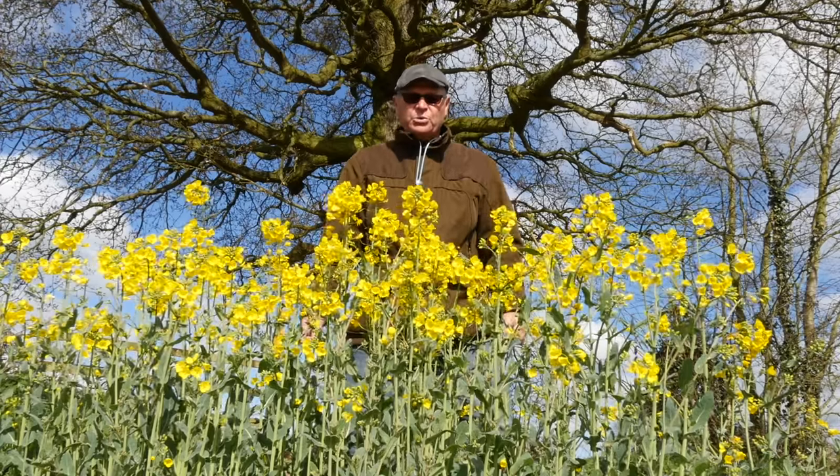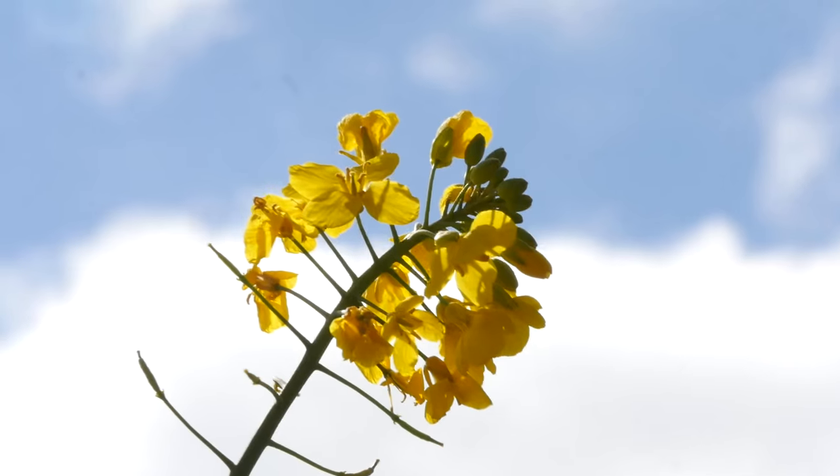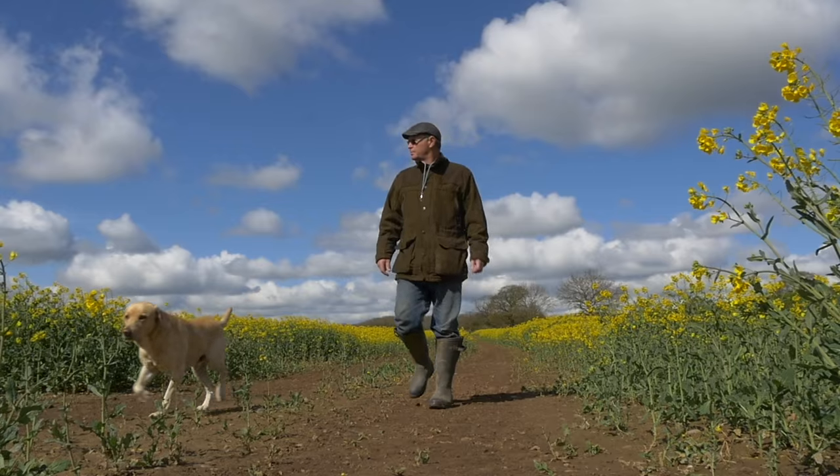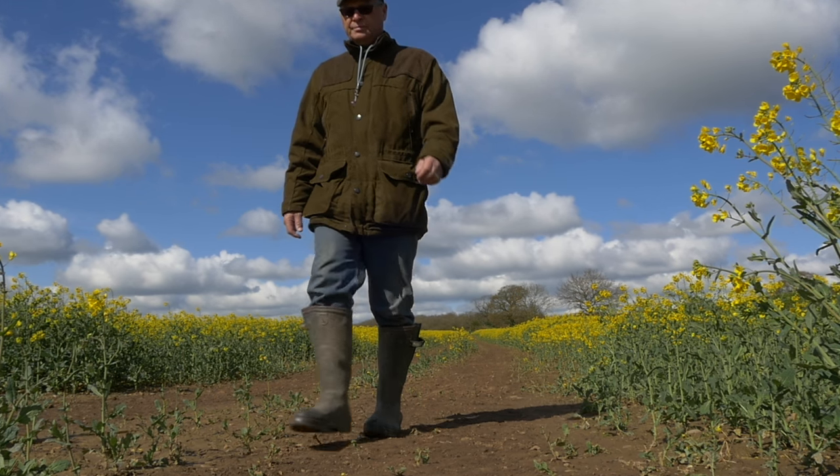This is oilseed rape. This is the plant that colours our fields canary yellow in the spring. It's a brassica, a member of the cabbage family, and its seed is 40% oil. Thousands of acres of the UK countryside are now given over to this plant, colouring the landscape yellow.